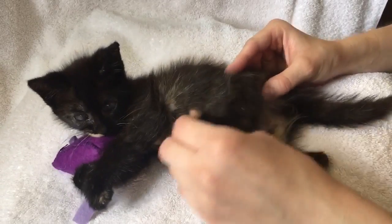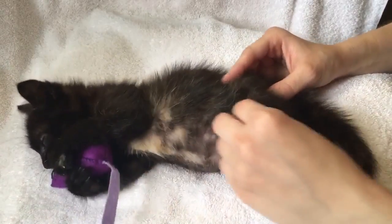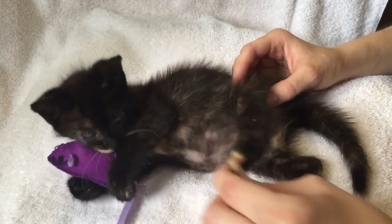While we're unaware of what caused Annie's condition, we do have hope that she'll be able to regain mobility through physical therapy exercises.